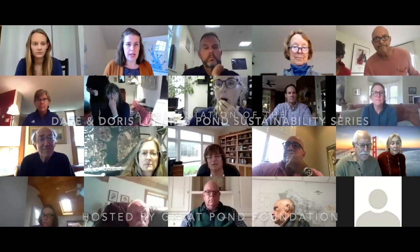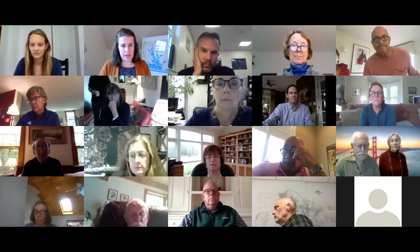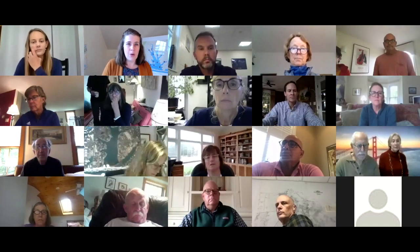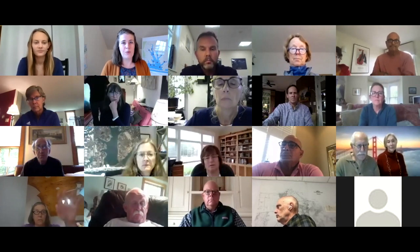I'm a biologist masquerading as the executive director of a small nonprofit on the Vineyard. We are the Great Pond Foundation, dedicated to preserving and protecting Eggertown Great Pond and the water resources here on the Vineyard. We do that with data-driven management approaches where we provide the information essential to making decisions to protect the water and the ecosystem. I'm joined today by wonderful board members, our advisory council, and Julie Pringle who runs our field program.